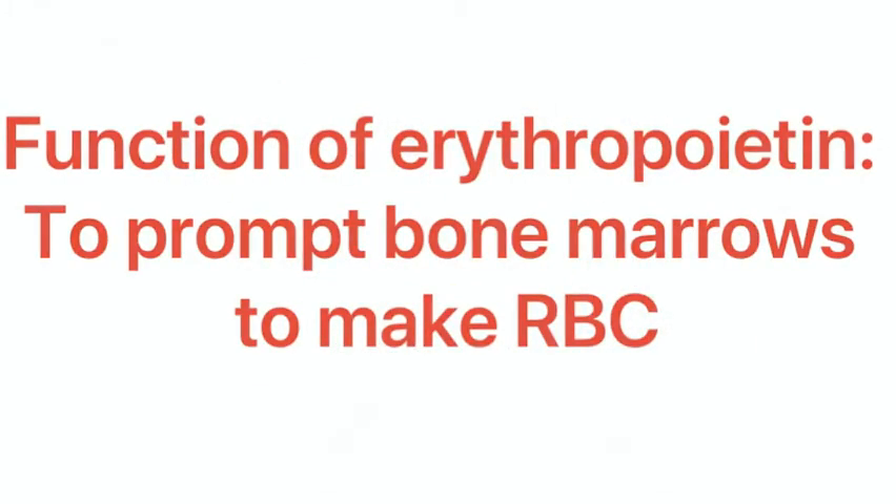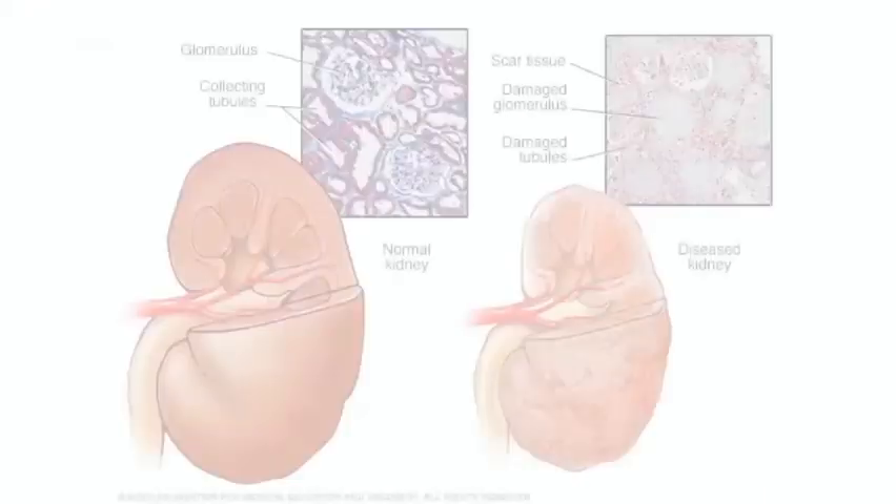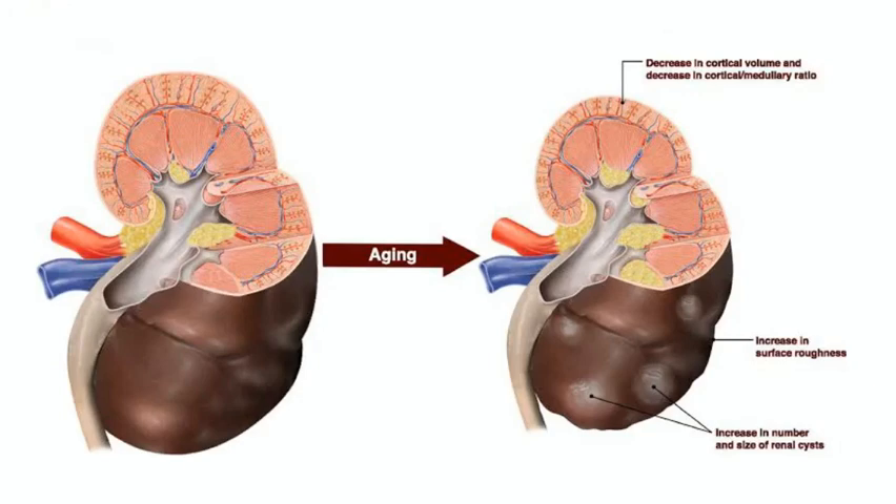When kidneys are diseased or damaged, they do not make enough erythropoietin. As a result, the bone marrow makes fewer red blood cells, causing anemia.